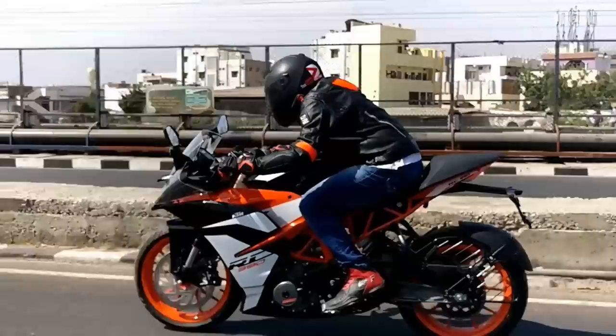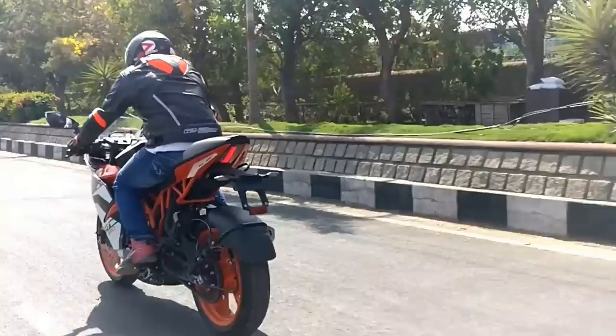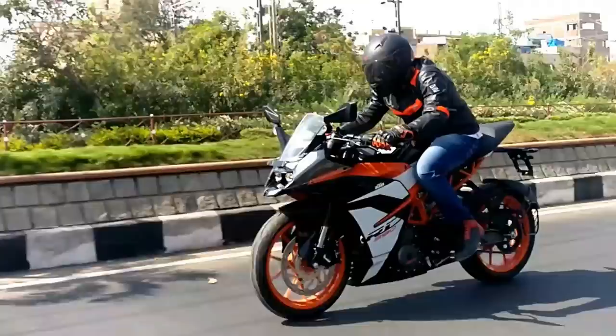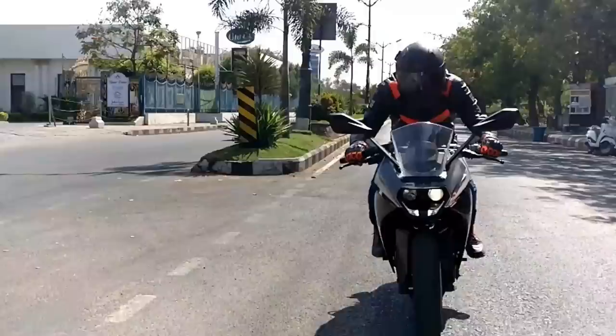So that was about AHO — the Automatic Headlamp On feature. Now you know what it is, why it has been made mandatory, and whether it affects the battery life of your bike. That's about it for today's Dino Pedia episode. I hope you found this video useful. Until next time, this is Dino saying ciao, take care, God bless, and ride safe.